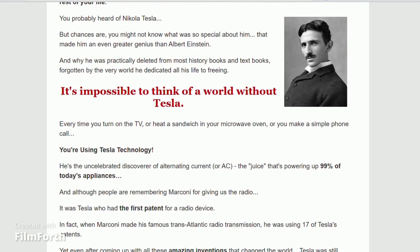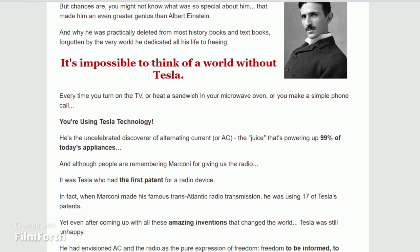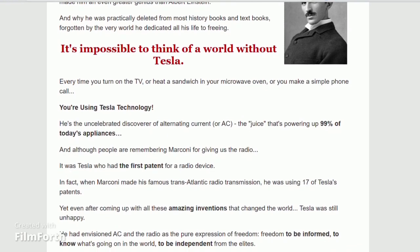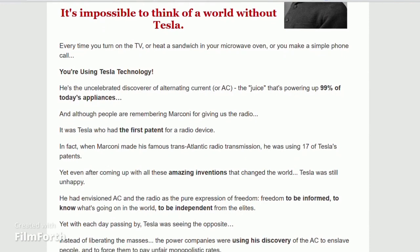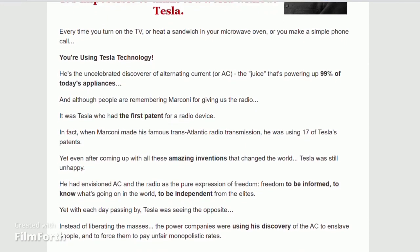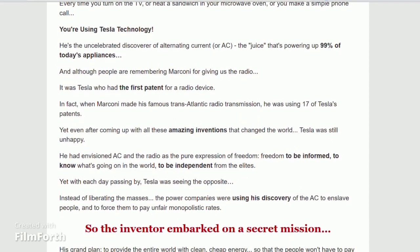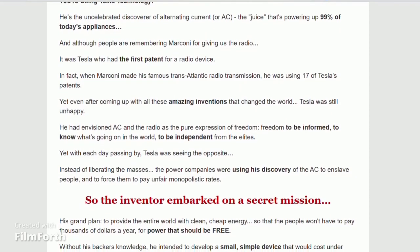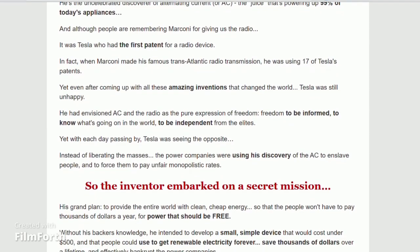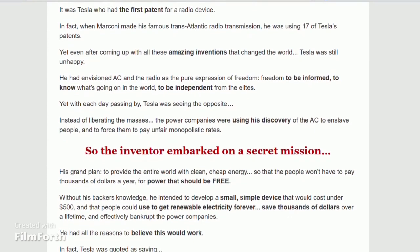The first thing you need to know about Altamitoff Grid De Narrator is: be careful about the website you are going to buy from, because Altamitoff Grid De Narrator is only sold on the official website. To help you, we have left the link to the official website below in the description of this video.